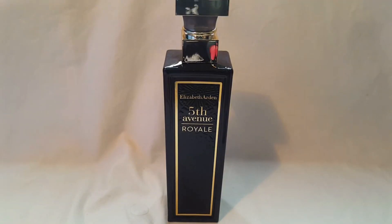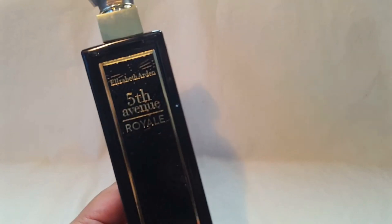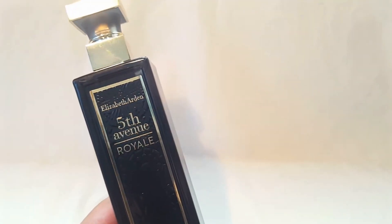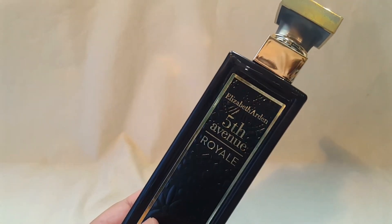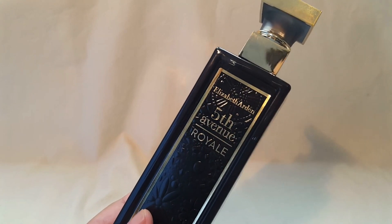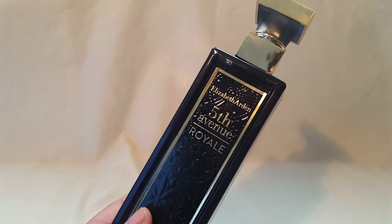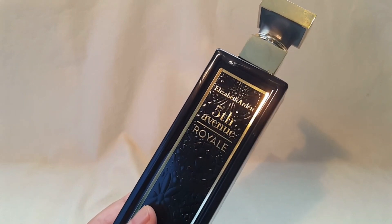Hey everybody, it's me Arlene, Delicious Delights, and welcome to my channel. Today I want to talk about Elizabeth Arden Fifth Avenue Royale. This was a blind buy — I blind bought this because I saw some people talk about it on Instagram and also some of you recommended that I try this in the comments of some other videos. So thank you so much for the recommendation.